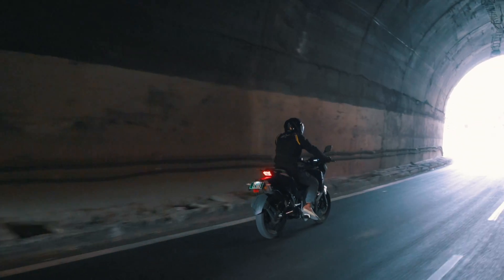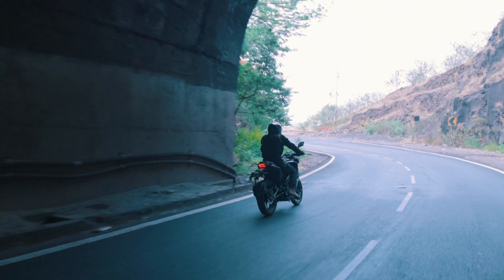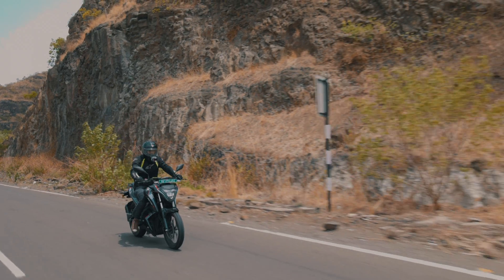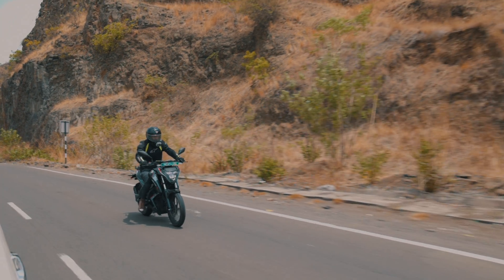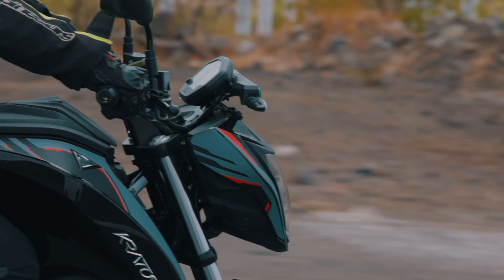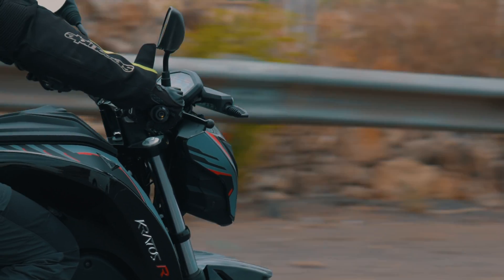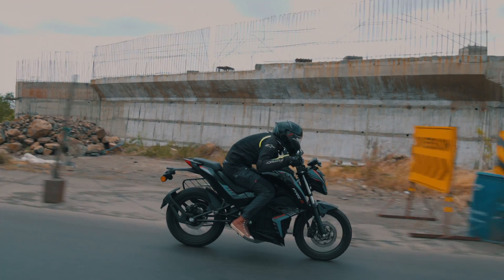Once we left Mapro, my negligence towards what the engineers had said was starting to pay its price. The bike had gone below 50km of range with more or less 80km to go. If I had listened to the engineers, this journey would have been possible, but because of my excitement we had to come up with some not-so-graceful methods to preserve the range as much as possible.